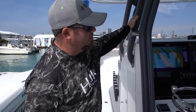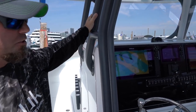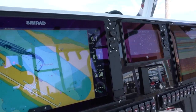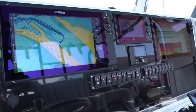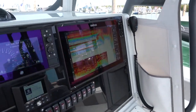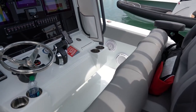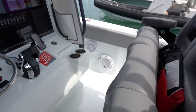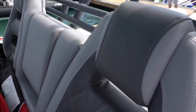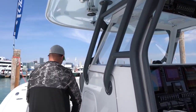Up at the dash we have two 16-inch Simrad NSS units, vessel view mobile hooked up supplied by Mercury Marine, Optimus EPS steering — phenomenal setup. We've got Labroke custom bolster seats, very comfortable. And I see rod holders galore — how many rod holders do we have on this? Too many to count, immense amount of storage.